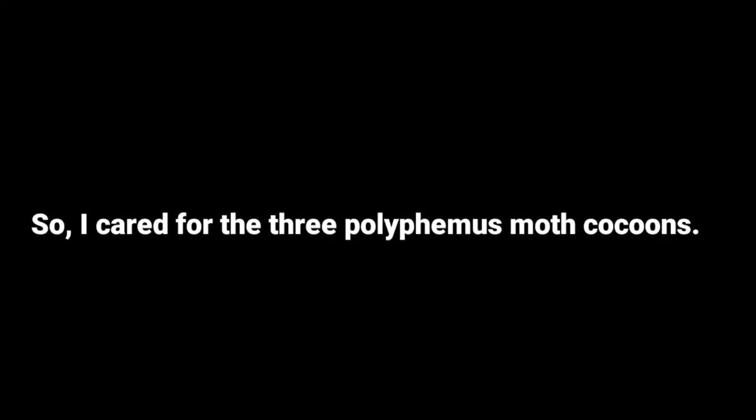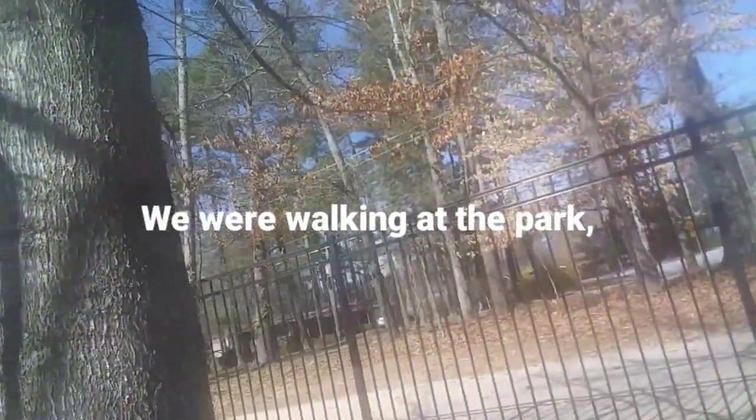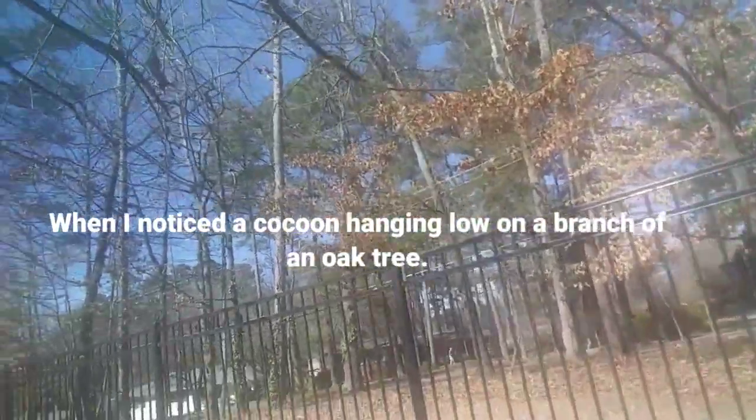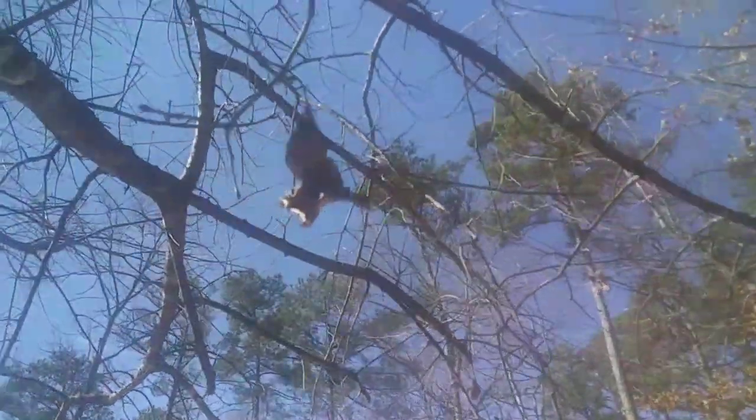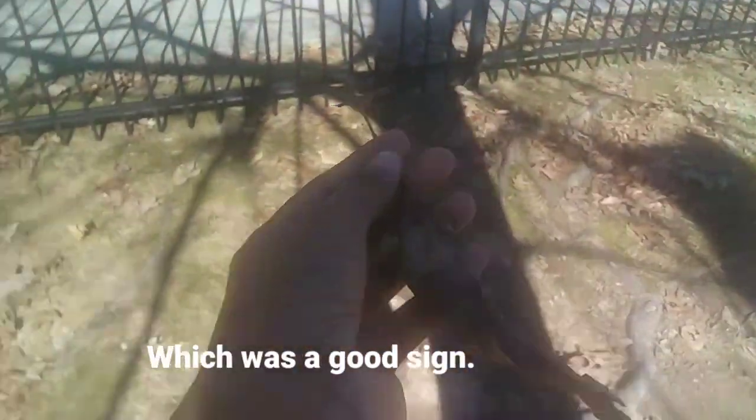On February 19, we were walking at the park when I noticed a cocoon hanging low on a branch of an oak tree. I got a closer look and took the cocoon down. It didn't have any parasite holes in it, which was a good sign. I was excited because if this cocoon was healthy, it would make up for the fourth cocoon — but it sounded quite dry inside when I shook it. Was this cocoon okay, or was it dead?